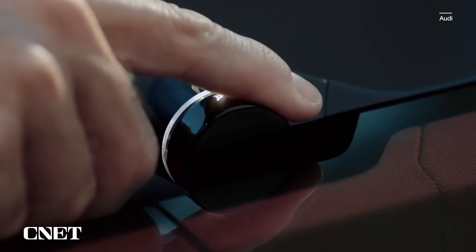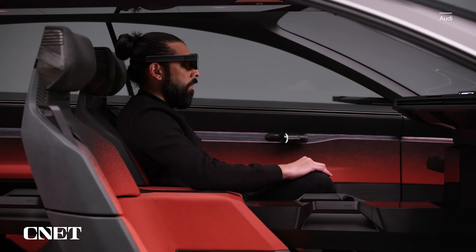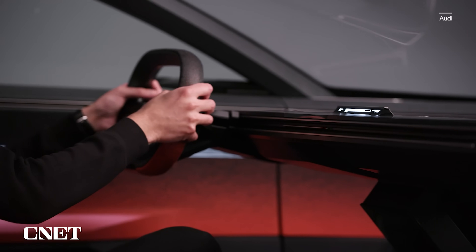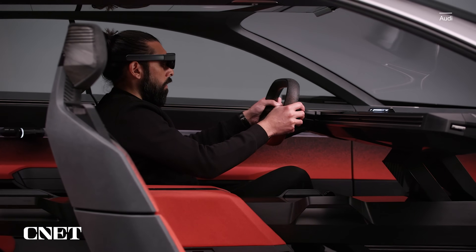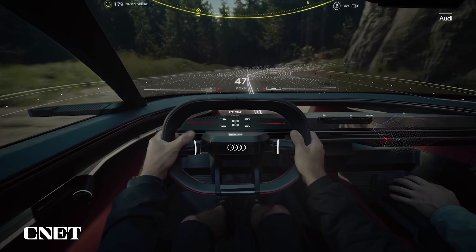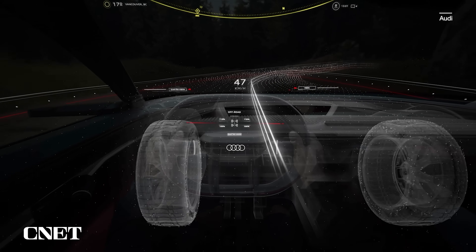The concept is designed for level 4 autonomy — hence the lack of a steering wheel — so it can totally drive itself. But if you want to do the driving, which you may want to do in certain off-road and dirty driving situations, a steering wheel can deploy from below the dashboard, allowing you to take control. That also switches the mixed-reality view to a detailed performance data view with relevant driving information, like how much power you're using and detailed information about what the suspension and wheels are doing.